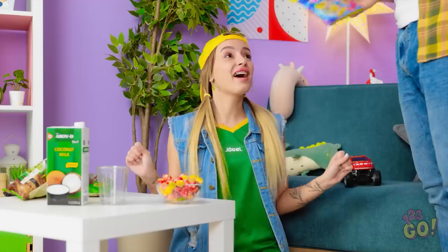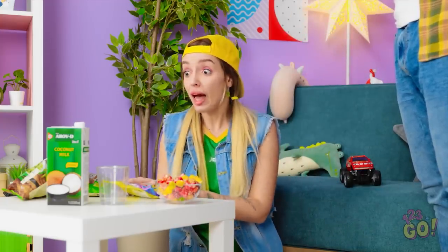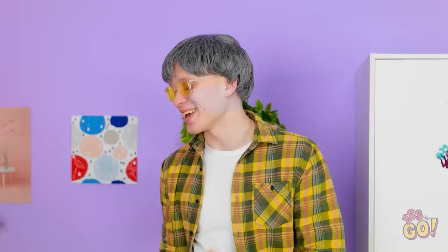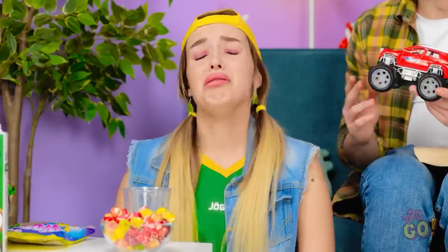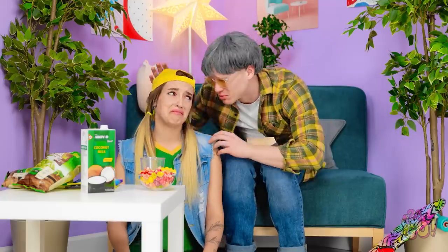Hi, daddy! Hello, sweetheart. I got you candy. Wow, thank you! Mmm! I want some juice too! Good girl. It's okay. Sorry, darling. That was my favorite truck! I know.